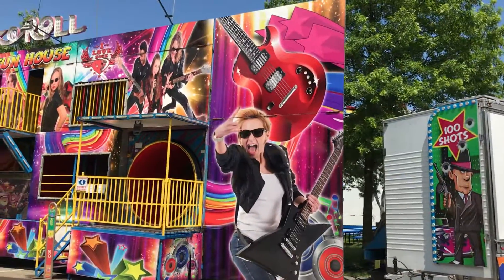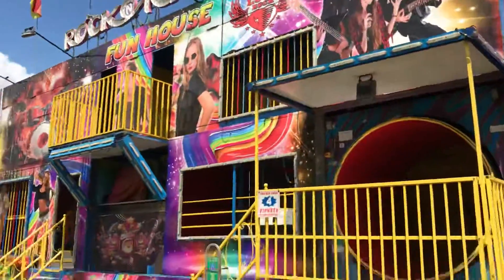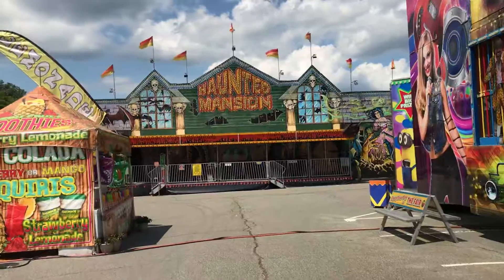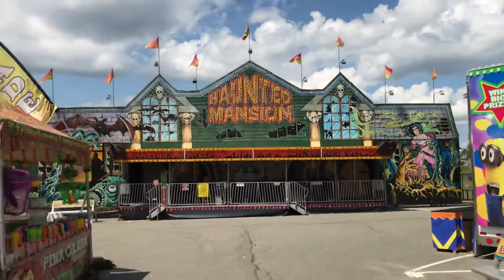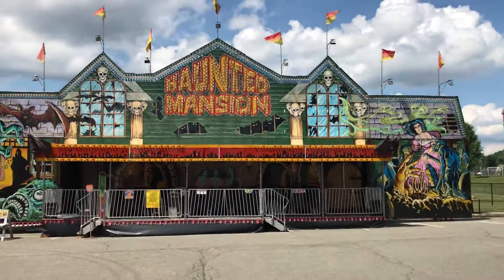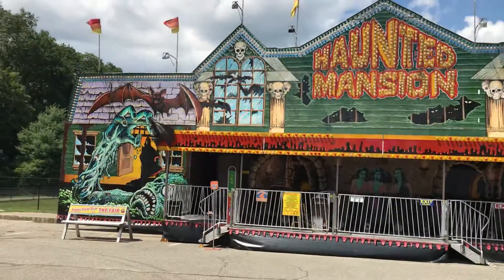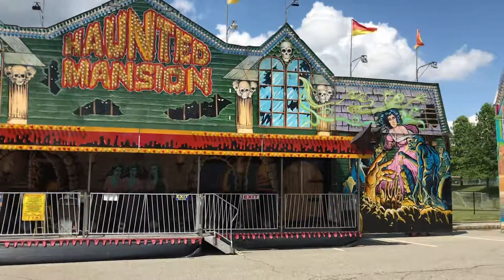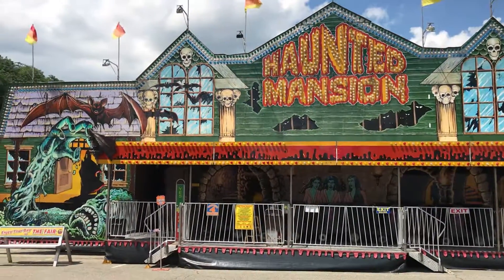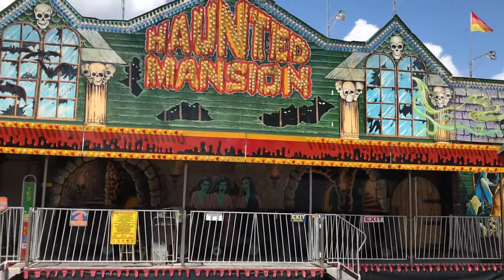I'm not feeling the photo art on these. This is nice. I got to say, I got to have the first ride on this when it was new at the Farm and Horse Show. All these have the same art, but at least it's decent.